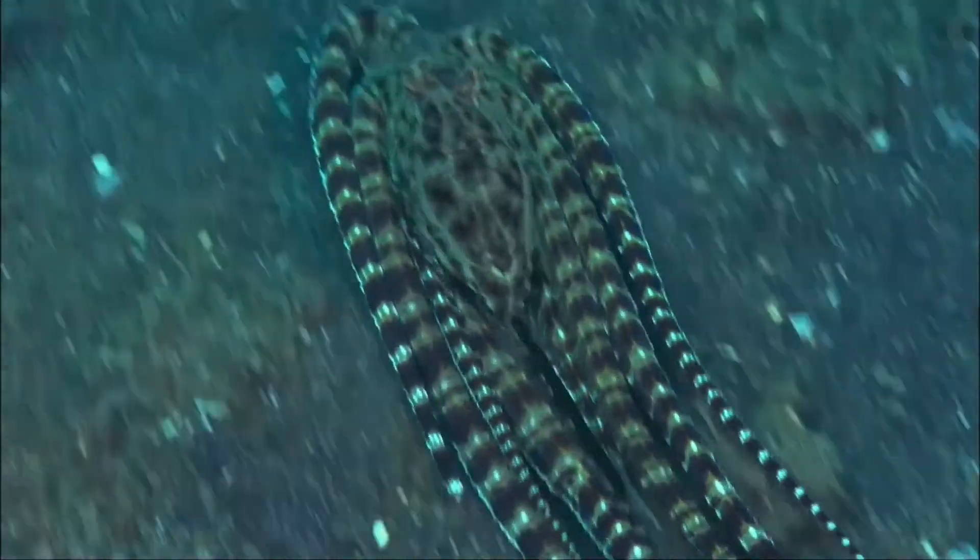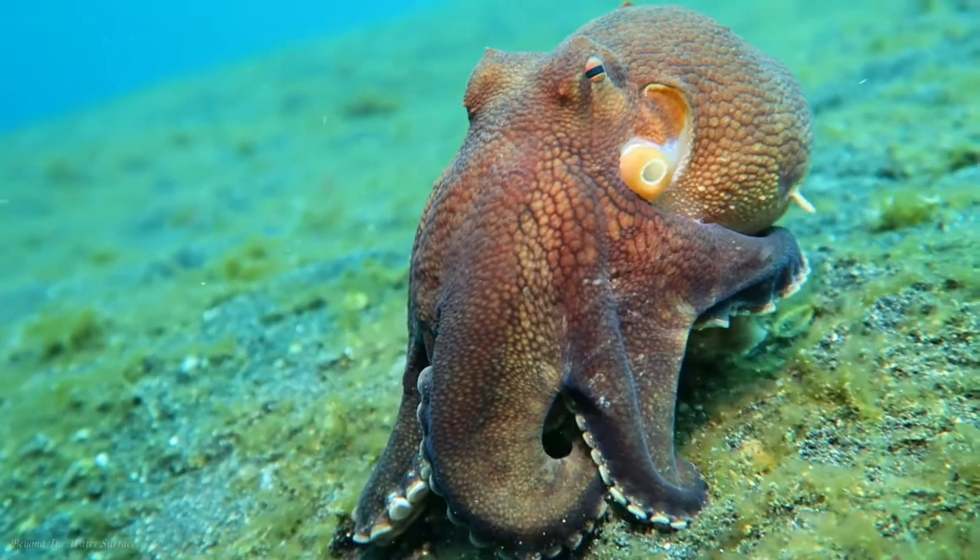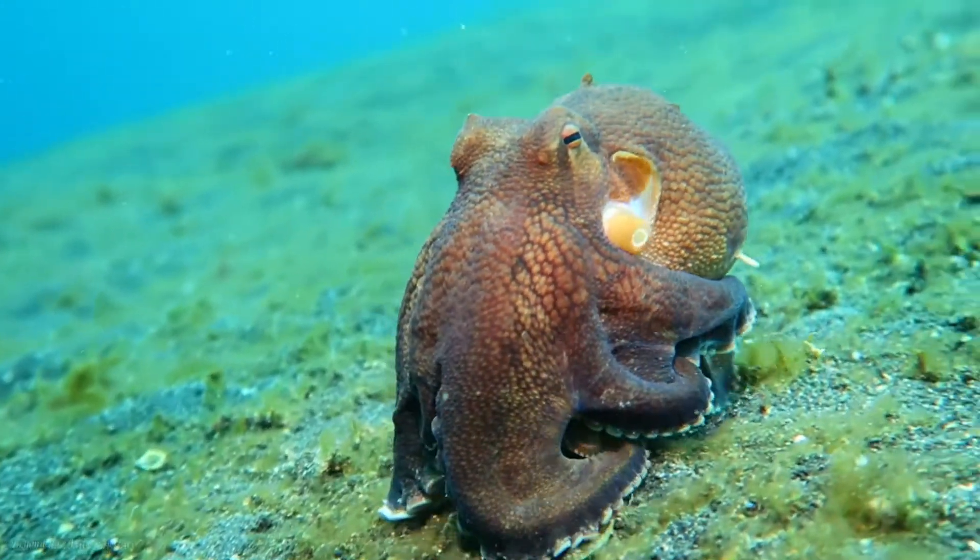The optical lobe of the brain is the instructor of their body's coloration, where it sends signals to the chromatophore and motoneuron lobes of the brain to execute the orders.